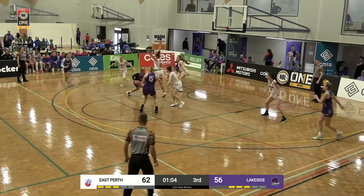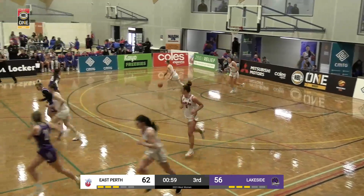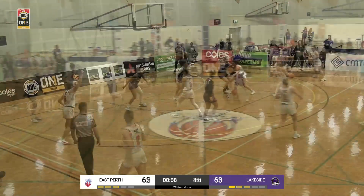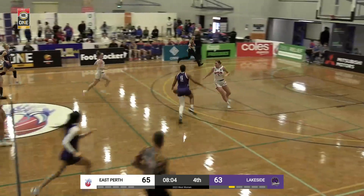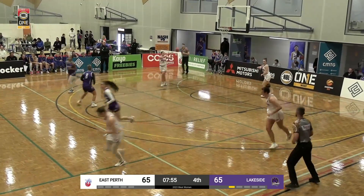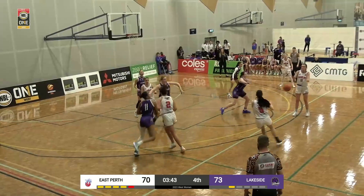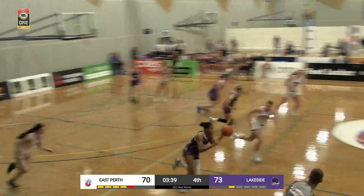Priestley cuts to the edge of the key, nice handoff inside — Hawthorne lays it up and in, great class from the USA star. Allen cuts back to the lane but pickpocketed — Hawthorne's off and running, gets a good look, lays it up and in. It is all square. Good handoff, Roberts, now back to Madison Allen — and picked off!